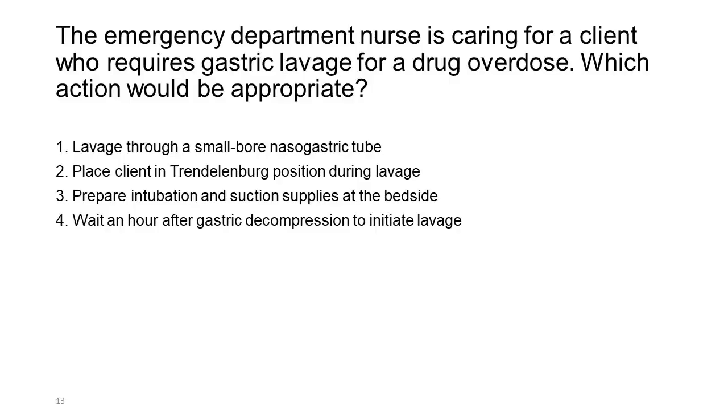The emergency department nurse is caring for a client who requires gastric lavage for a drug overdose. Which action would be appropriate? 1. Lavage through a small-bore nasogastric tube. 2. Place client in Trendelenburg position during lavage. 3. Prepare intubation and suction supplies at the bedside. 4. Wait an hour after gastric decompression to initiate lavage.